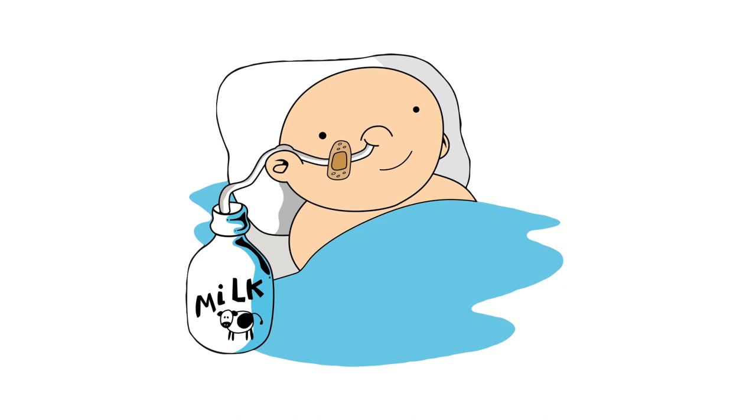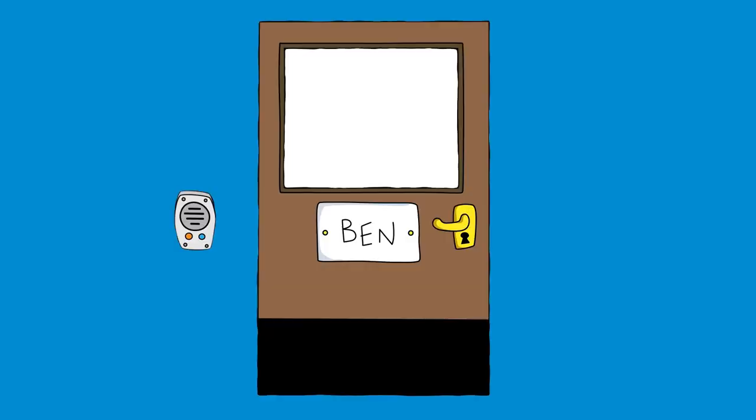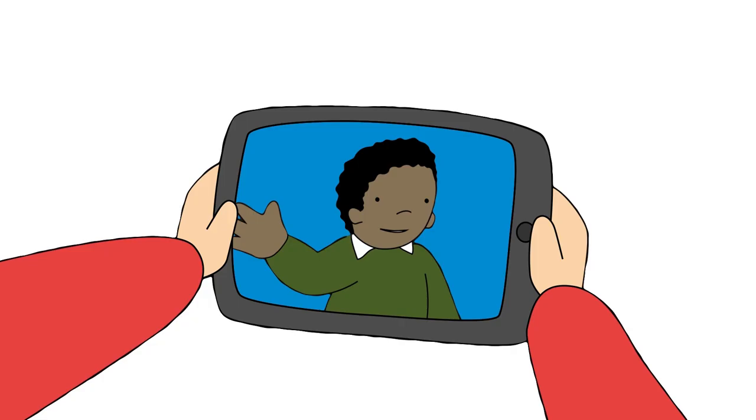Ben's treatment means his body can't fight infections easily. To keep him safe from infection while he is in hospital, Ben needs to stay in his own clean room. This is called isolation. His mum and dad can stay with him in his room. Everyone else can still visit him in hospital and talk to him outside his door through an intercom. He also likes to talk to his family and friends by video on his phone.